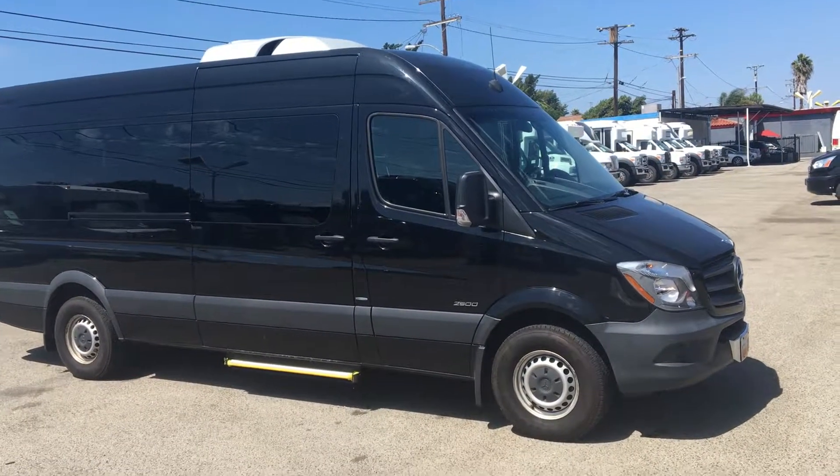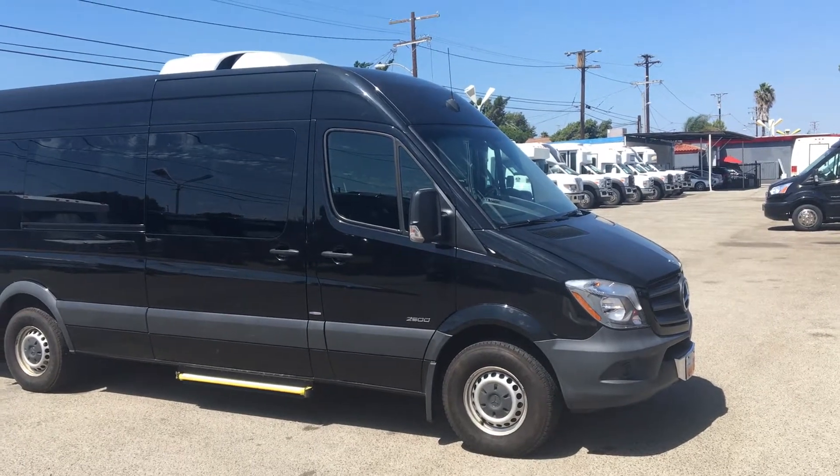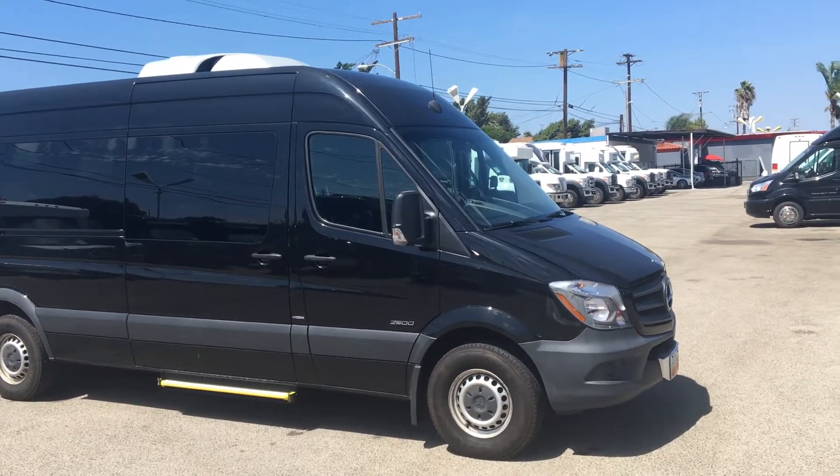Good afternoon, this is Adam coming to you from Nations Bus here in Southern California. Today we're going to show you a 2014 Mercedes-Benz Sprinter.